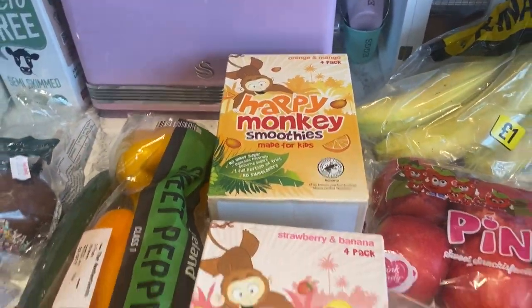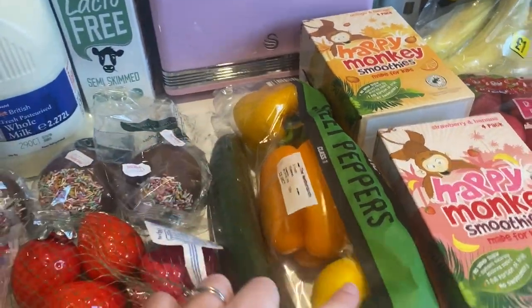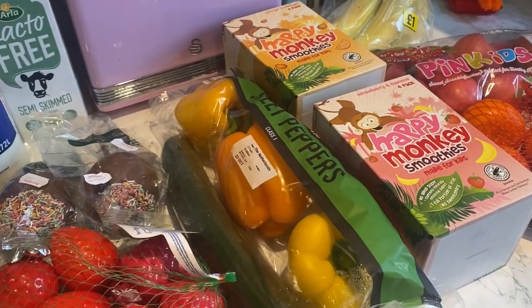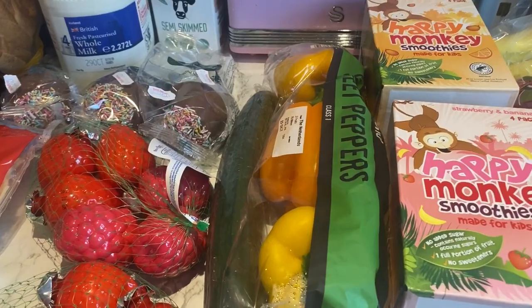I got two of the Happy Monkey smoothies in each flavor, and some sweet peppers. I'm a bit disappointed there's no red pepper in there though, because that's my favorite. But never mind, got cucumber as well.